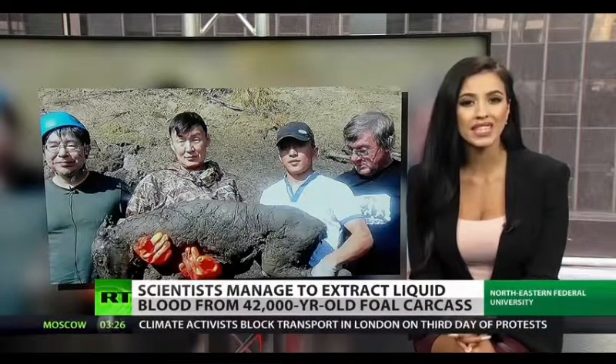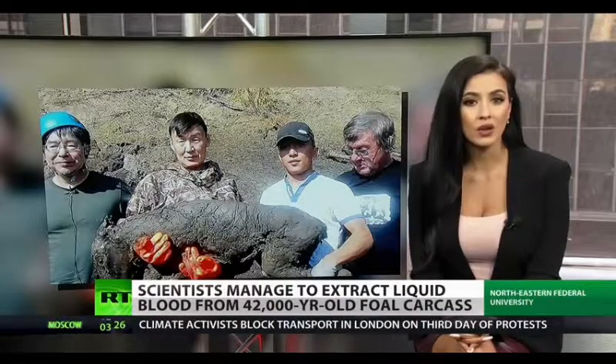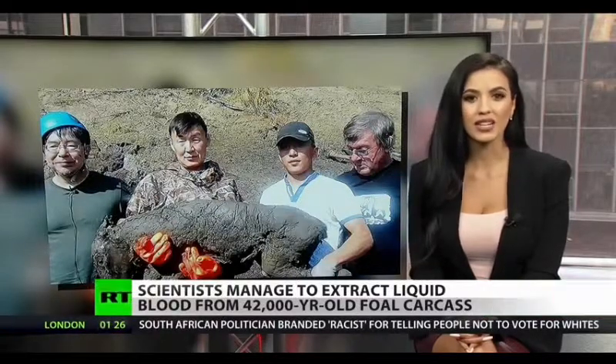But the blood pulled from the foal is 27,000 years older than the mammoth blood, and it's believed to be the oldest blood ever found in the world. Reporting in New York, Trinity Chavez, RT.